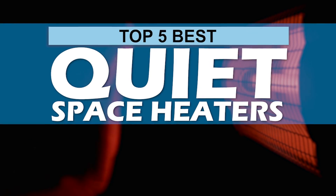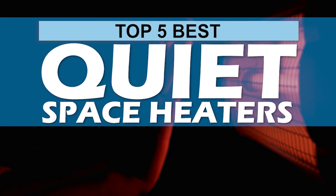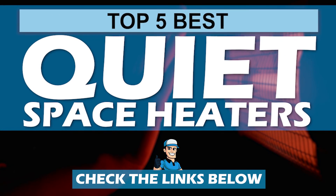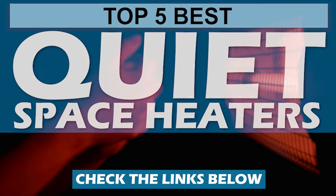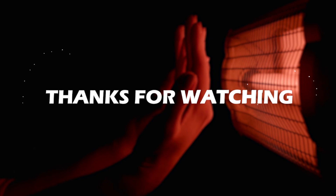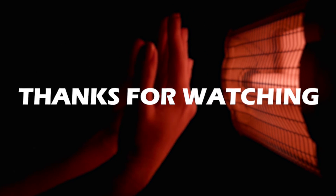There you have it! Our top 5 best quiet space heaters on the market. Check out the links in the description below for detailed information and the latest pricing. If you thought this video was helpful, please smash that like button and consider subscribing. If you didn't, let me know why in the comments below. Thanks for watching and I'll talk to you in the next video.